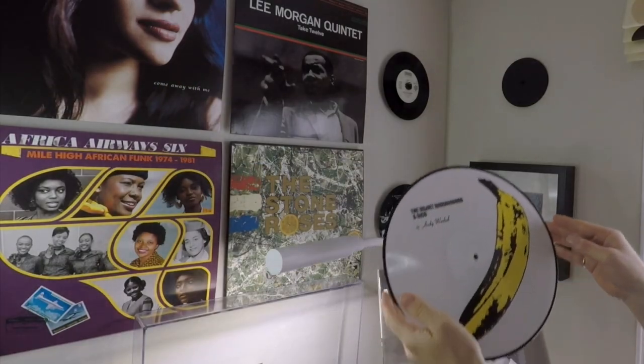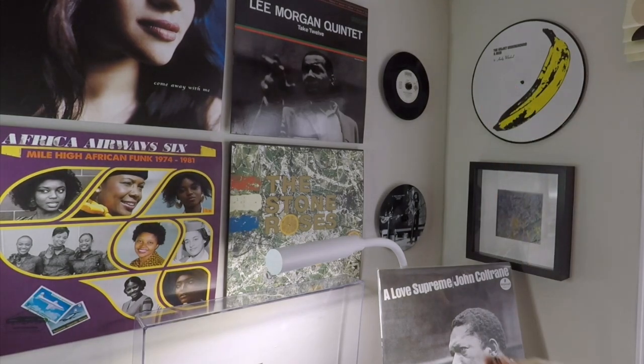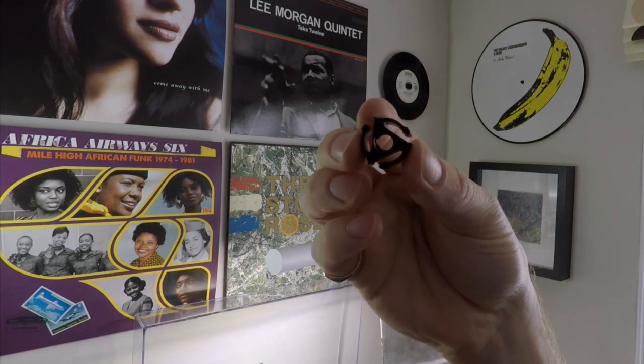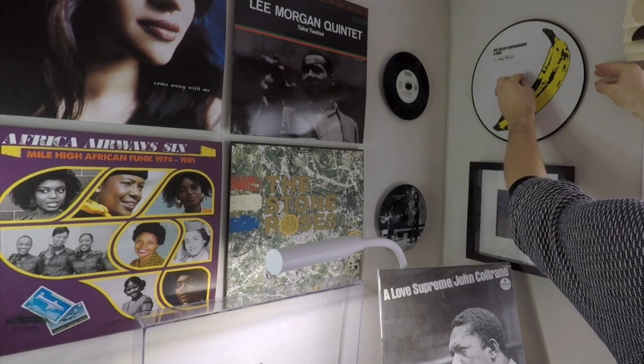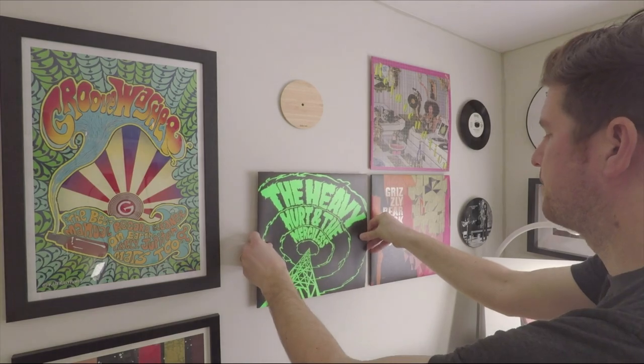The products I use behind me to display picture discs are made by a company called 12inch. They also make the adapters that hold the record sleeves behind me. They make a really cool adapter specifically designed for displaying picture discs, so you can easily display them without any ugly clips — they're really discreet. The adapter on the top side kind of resembles a 45 adapter, which I think is a really nice touch. There is a rolling discount at their website under the discount code, which I'll put in the description below.